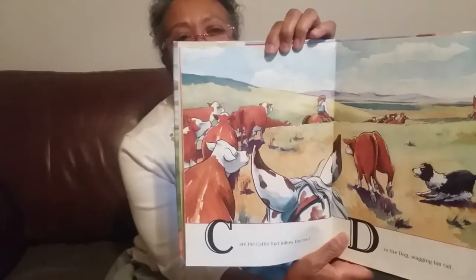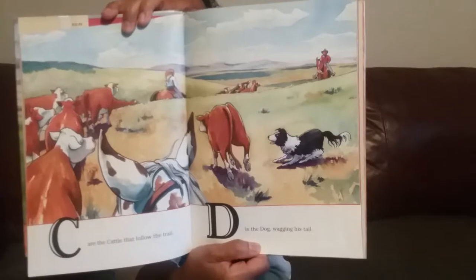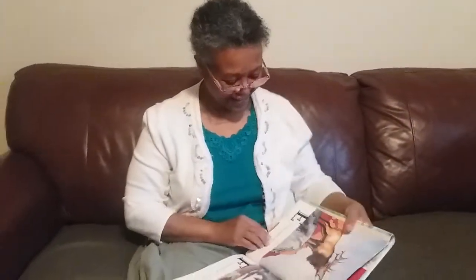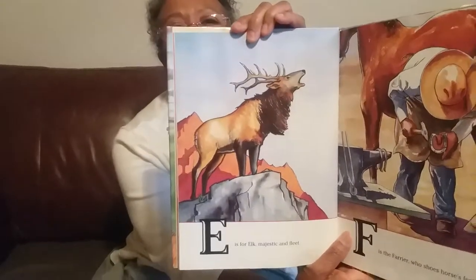C are the cattle that follow the train. D is the dog wagging his tail. Look at that pretty dog. He's black and white. E is for Elk, majestic and fleet. Wow. What a big animal.